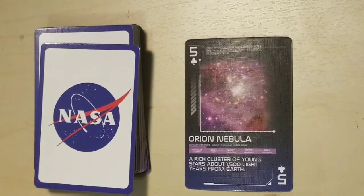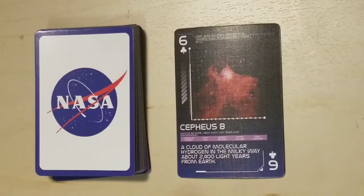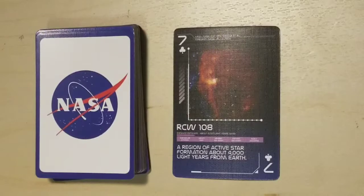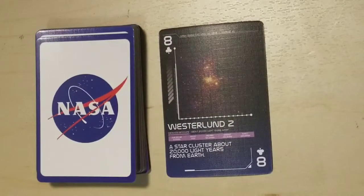Orion Nebula, a rich cluster of young stars about 1,500 light years from Earth. Cepheus B, a cloud of molecular hydrogen in the Milky Way about 2,400 light years from Earth. RCW 108, a region of active star formation about 4,000 light years from Earth. Westerlund 1, a star cluster about 20,000 light years from Earth.